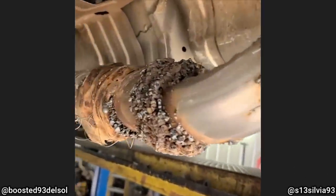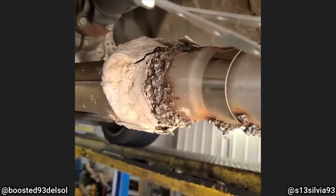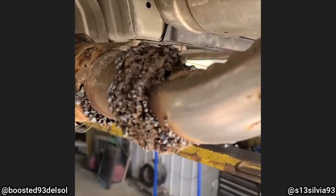This customer brought in their vehicle to the shop to get a new exhaust installed. As he says, this sounds terrible and drags on the ground. The customer also mentioned he just recently had this exhaust installed by a friend.